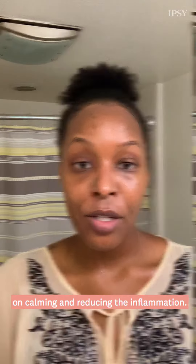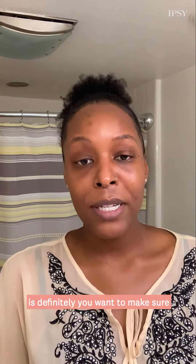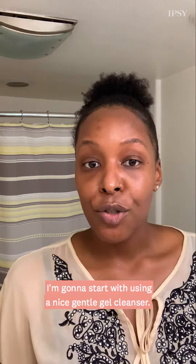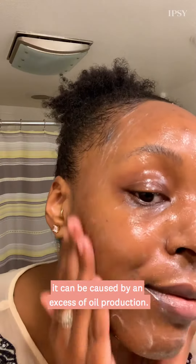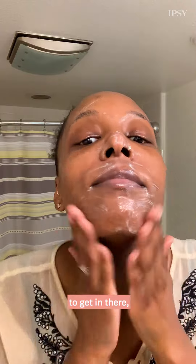The first step when treating your acne or breakouts at home is definitely to make sure that you start with clean hands. I'm going to start with using a nice gentle gel cleanser. Gel cleansers are great for breaking up oil and debris, and oftentimes when we have acne it can be caused by an excess of oil production.